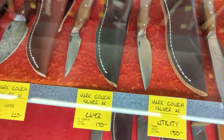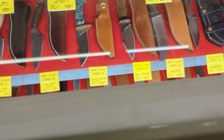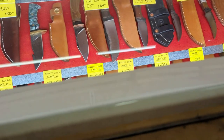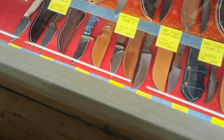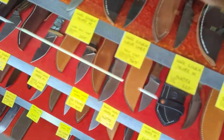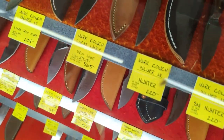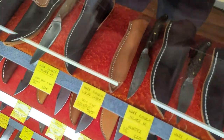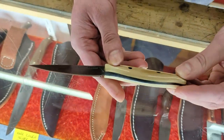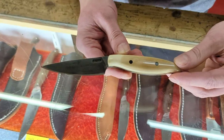We've got David Ball, Mark Couch, Trevor Barrett, and a whole bunch of others. Mark Couch did the Damascus work and Lucas Lance set up the handle — looks like mammoth ivory on there. Oh, that's nice looking, man.